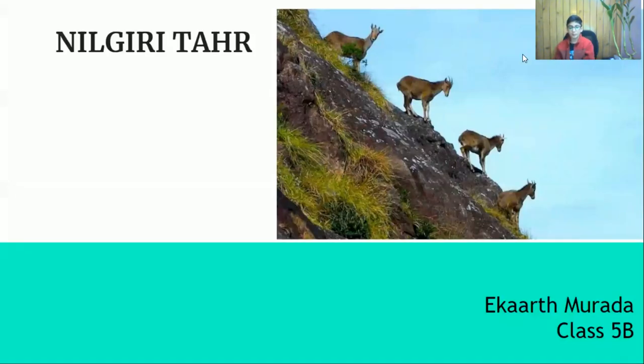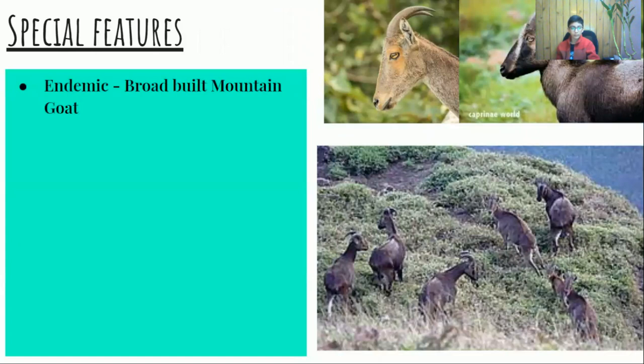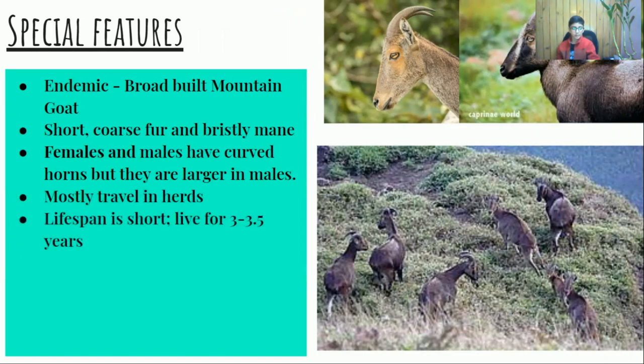Hi, I'm Ekaat from Class 5B. I will be talking about the Nilgiri Thar. The locals call it Varaiaadu, and its scientific name is Nilgiritragus hylocrius. It is a broad-built mountain goat endemic to the Nilgiris. They have short hooves, fur, and a bristly mane. Females and males have curved horns, but they are larger in males. They mostly travel in herds, and their lifespan is short — they only live for about three and a half years.